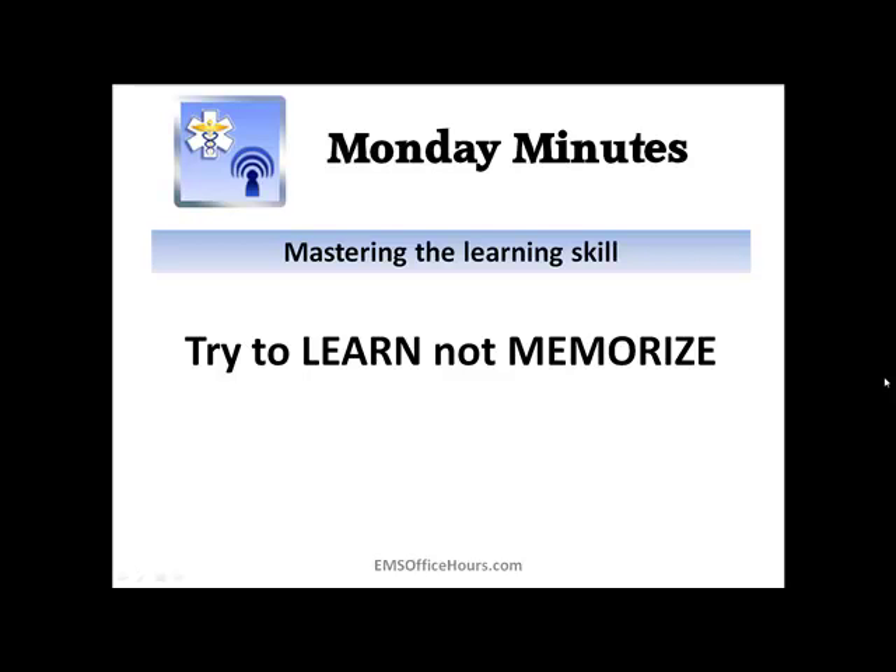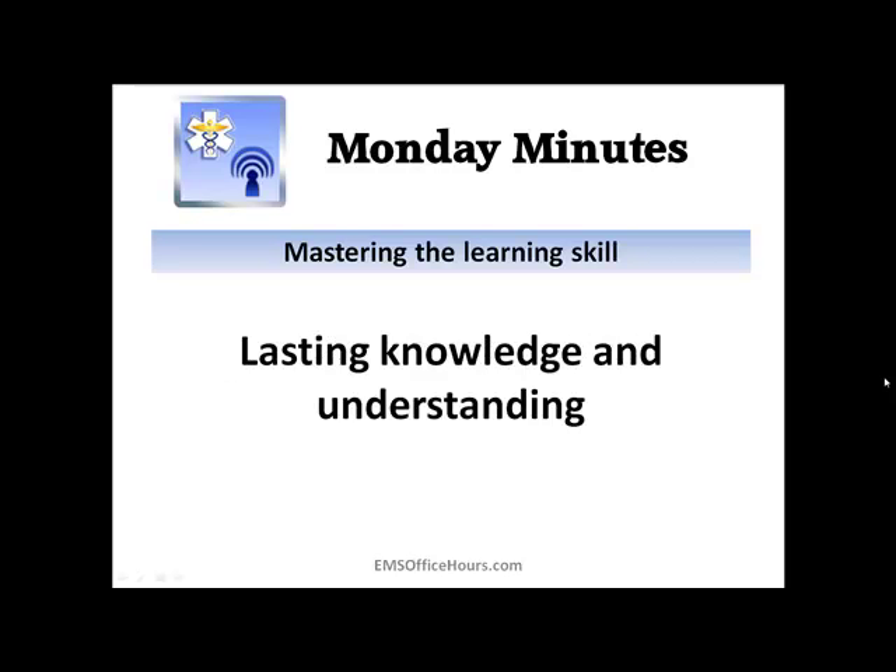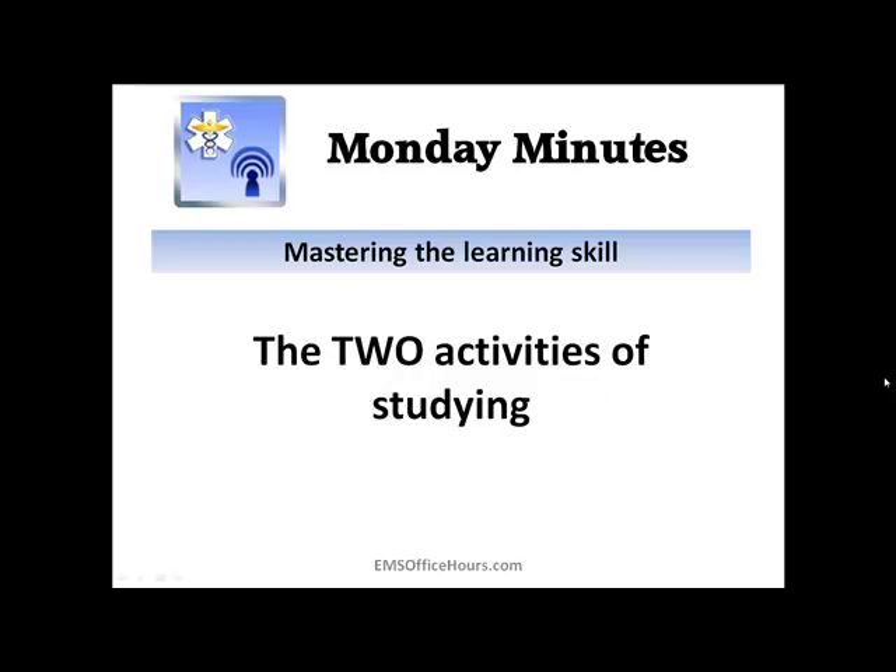As an EMS provider, you really have to have lasting knowledge and understanding of all the life-saving skills that you're going to need. So by taking an interest in these functional skills and this knowledge, you end up becoming motivated to learn material. Think about studying as involving two activities: learning and remembering the information.